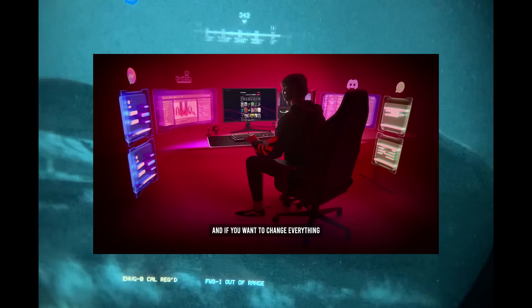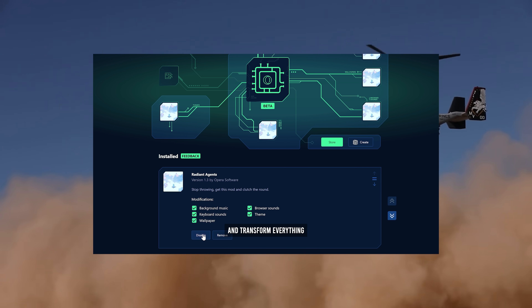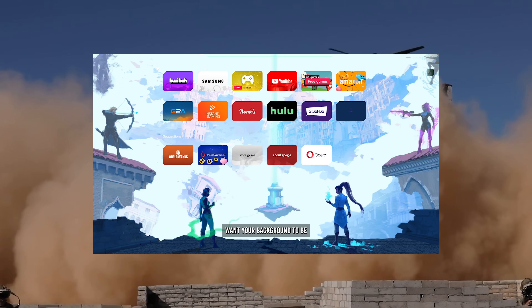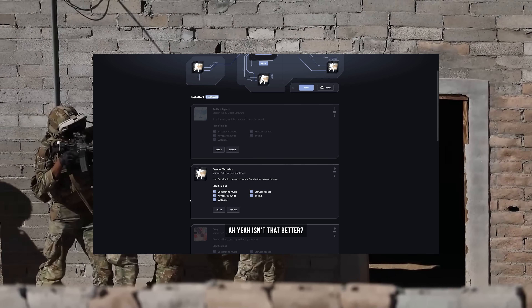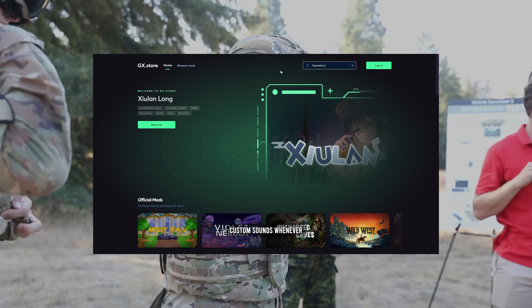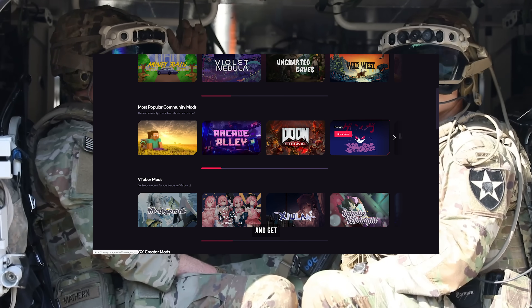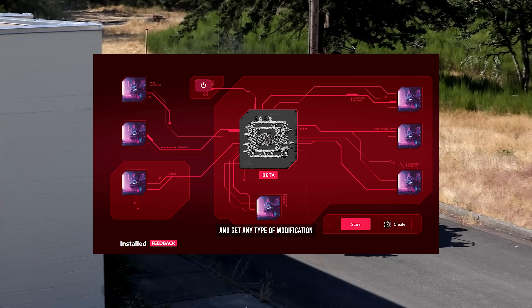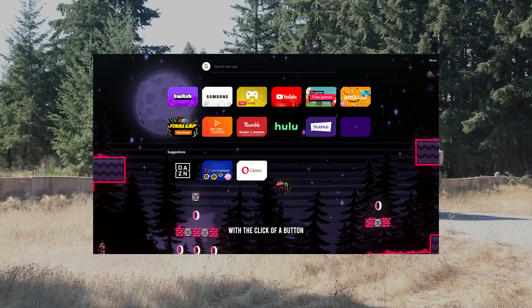And if you want to change everything about your browser with one click, you can enable GX Mods and transform everything. Want your background music to be a little more relaxing? Done. Or maybe you want to have custom sounds whenever you type — done. You can browse the GX Mods store and get any type of modification you want.